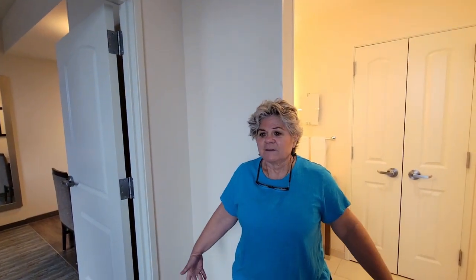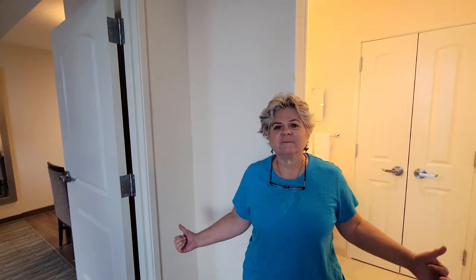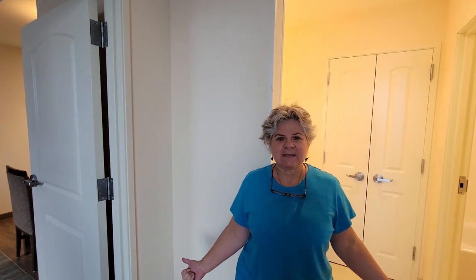We love it here. So if you're ever in Cocoa or Port Canaveral, Homewood Suites is a place to stay. Make sure y'all like and subscribe. We are Susie and Regina, Adventures and Bonus Queens. We'll see y'all later. Thumbs up!